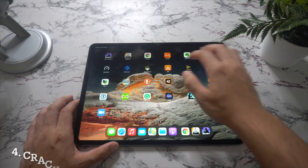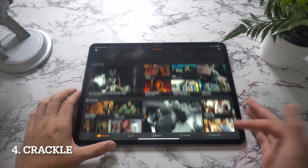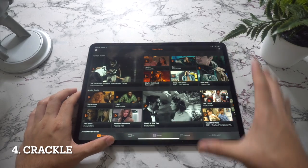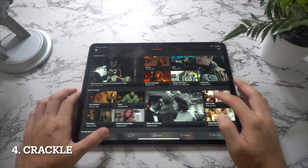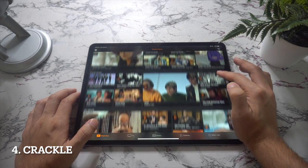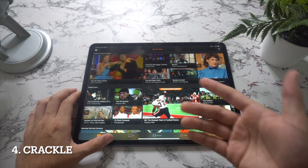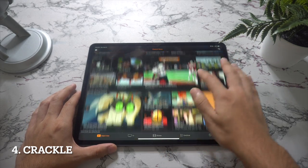Now let's talk about Crackle. Move over Netflix and Hulu Plus — there is a great new movie app in town. Crackle delivers excellent entertainment in an interface that stands up to Hulu Plus and exceeds Netflix. Plus it's a free download with no subscription costs, offering free movies and TV shows. Crackle is a must-have app and one of the best free apps on the App Store.